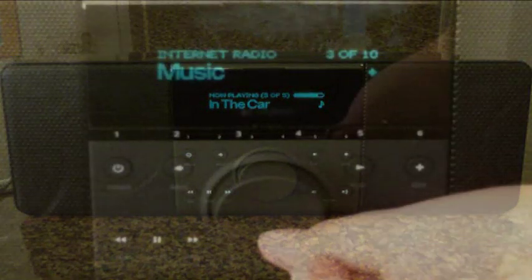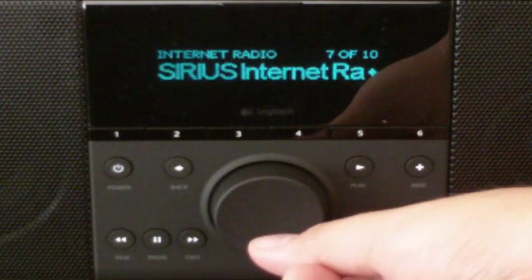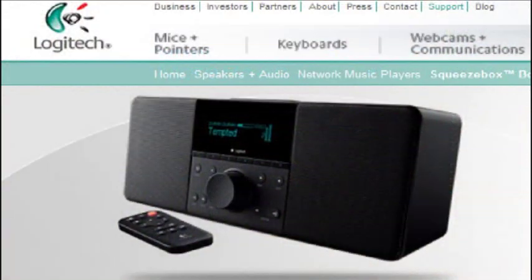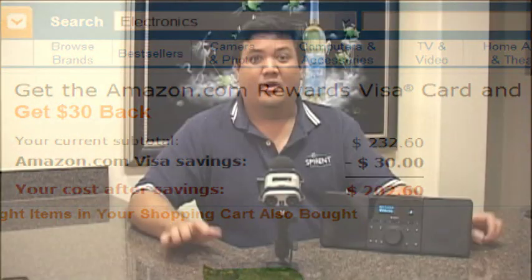Overall, the Logitech Squeezebox Boom is a fantastic little unit and sets the standard for an easy-to-deploy, easy-to-use, and easy-on-the-ears media box. The Boom is available now online and at most major consumer electronics stores, and we were able to find it for as low as $230.